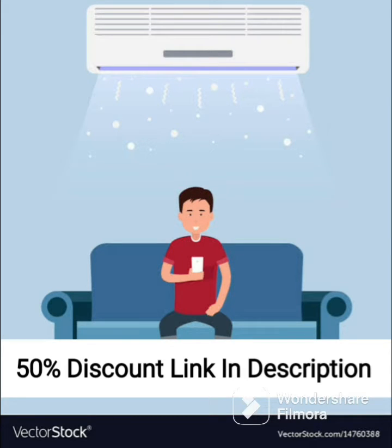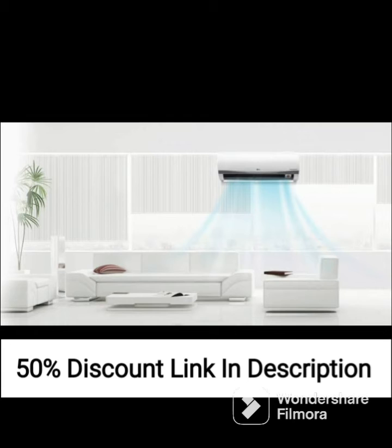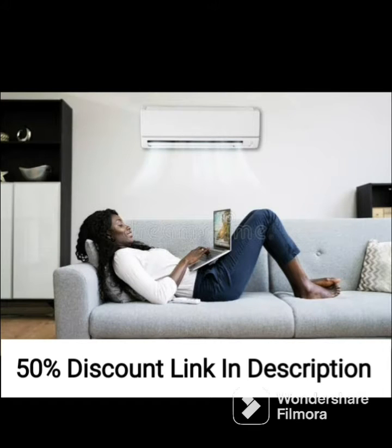The Lloyd 2.0-ton 3-star inverter split AC GLS24I3FWSEV is a great option for those who are looking for an efficient and reliable air conditioning unit. It is equipped with a 5-in-1 convertible feature which allows you to use it in different modes depending on your cooling needs.